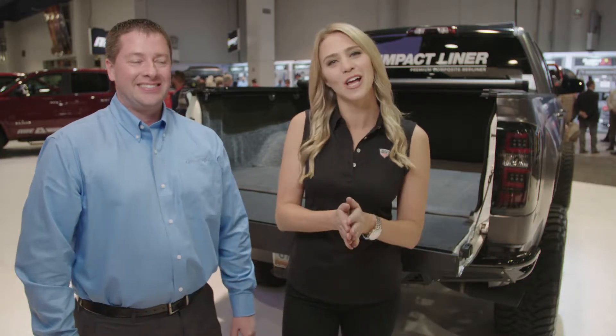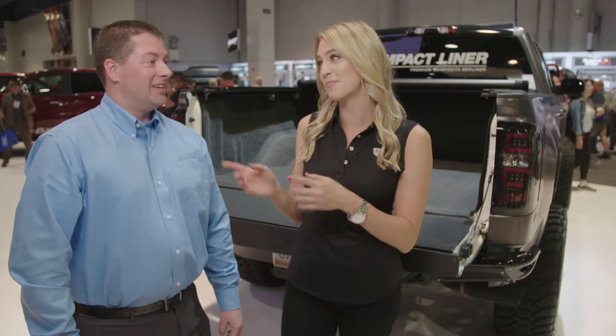Hey friends, Katie Osborn with Truck Hero, and alongside me is Chris from Bedrug. It's a great show, but what's new with Bedrug?